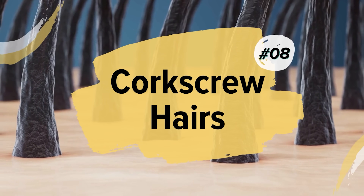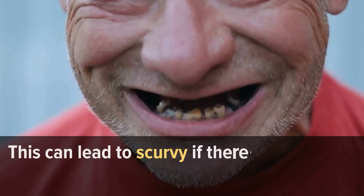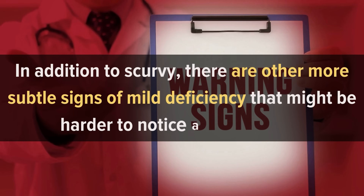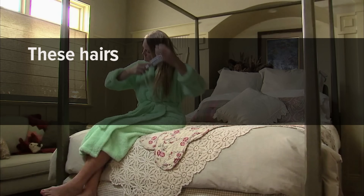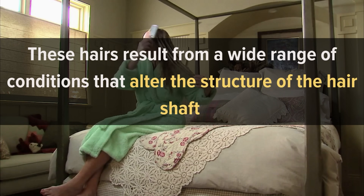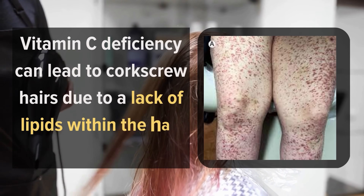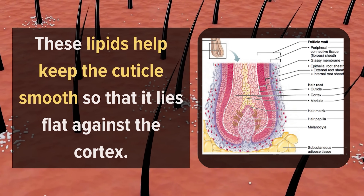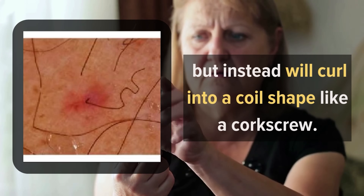Number 8: Corkscrew Hairs. If you don't get enough vitamin C, your body will start breaking down its own tissues as a source of fuel, potentially leading to scurvy. One sign of mild deficiency is corkscrew hair — twisted or curly hair shafts visible under a microscope. Vitamin C deficiency leads to corkscrew hairs due to a lack of lipids within the hair shafts. These lipids keep the cuticle smooth and flat against the cortex; without them, the cuticle curls into a coil shape like a corkscrew.